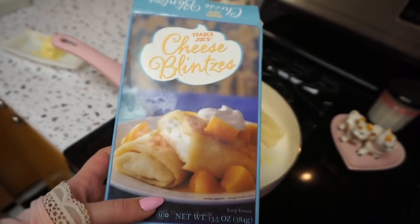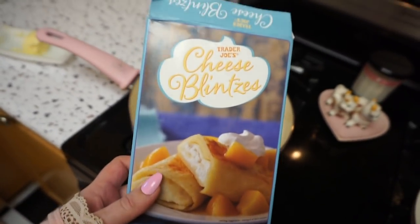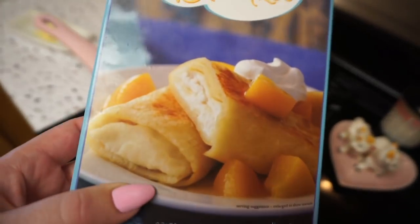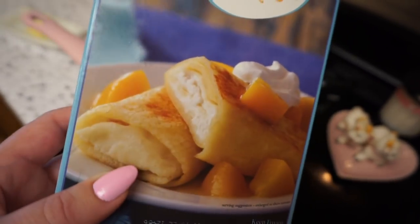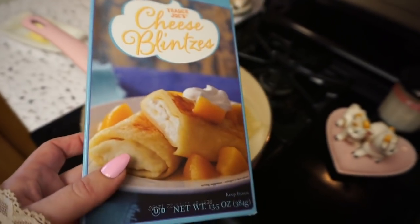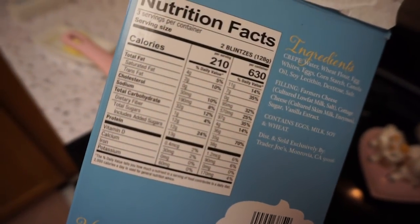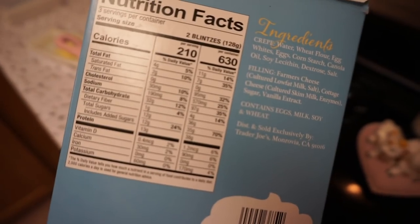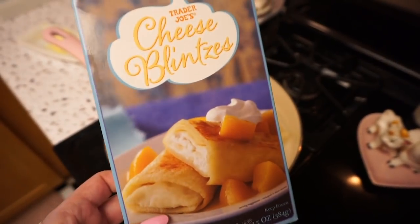Now it's time for some breakfast — super hungry by this point. This is one of my favorites from Trader Joe's: frozen blintzes. I love ordering blintzes or crepes at restaurants for breakfast, and these are actually really good for frozen. They're obviously a bit of a treat as far as healthy breakfast food goes, but they're super easy to whip up. So this will be our meal this morning.